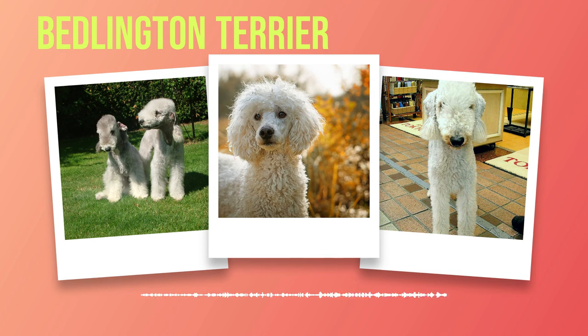Socialization plays a vital role in shaping the behavior of Bedlington Terriers. Exposing them to various environments, people, animals, sights, and sounds at an early age helps them develop into well-rounded dogs who are comfortable in different situations. Regular socialization outings such as visits to dog parks or attending organized playdates can help prevent potential behavioral issues related to fear or aggression. While Bedlington Terriers generally get along well with children and other pets when properly socialized from an early age, some individuals may display territorial behaviors. Early training and socialization can help minimize these tendencies.